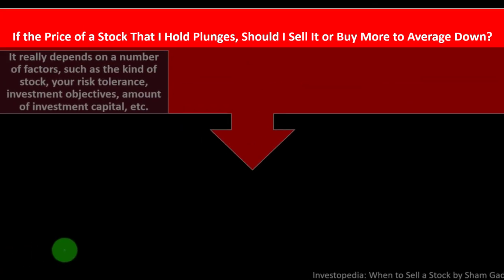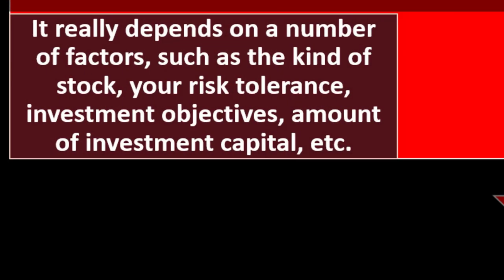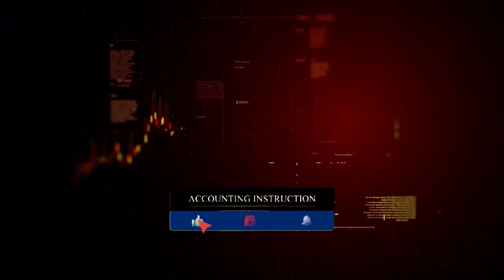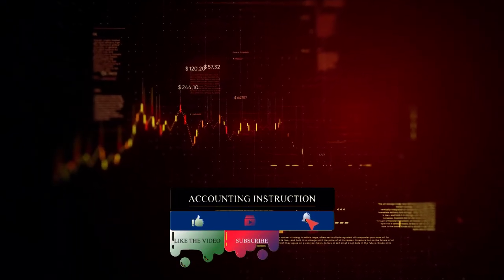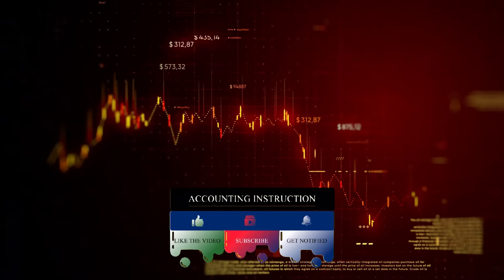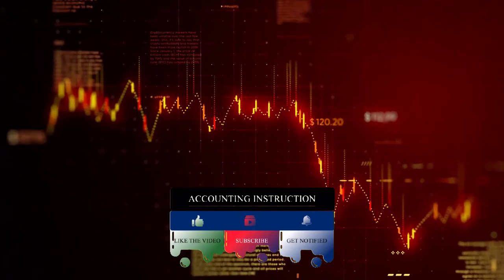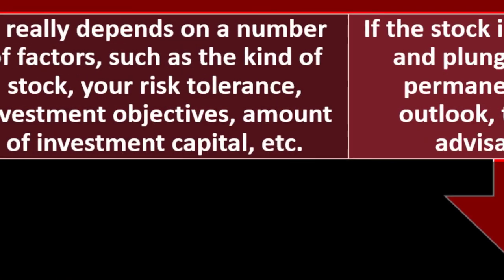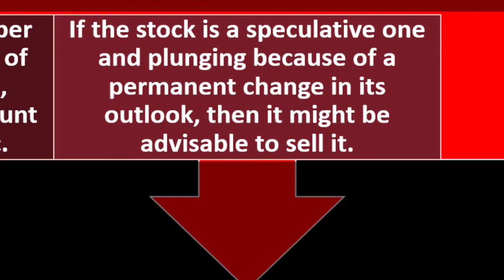For example: you lose your job due to corporate restructuring and are a few years from retirement. You've been uneasy about the market's elevated levels and historically high valuations, but previously felt little inclination to act. Now you'd like to conserve capital to use in a business you've always dreamed of starting. This sell decision is justified by both intrinsic reasons — market elevated levels and valuation — and extrinsic ones — your lifestyle change. If a stock's price plunges, whether to sell or average down depends on your risk tolerance, investment objectives, and capital.